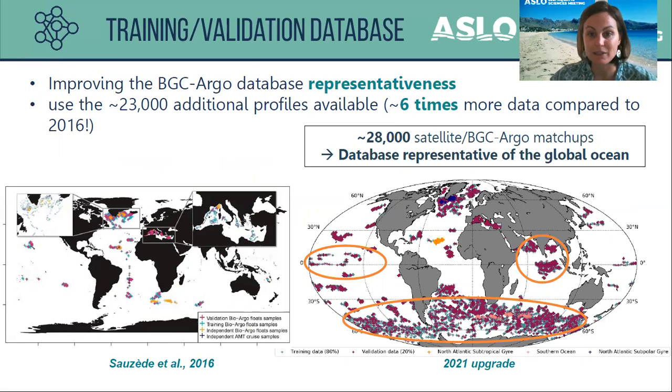We also improved the BGC-Argo database representativeness for SOCA training, using 23,000 additional profiles — now six times more data compared to 2016. The new geographical distribution of training profiles now covers previously underrepresented areas such as the equatorial waters, the Indian Ocean, and the Southern Ocean, making our method applicable at a global scale with about 30,000 satellite–BGC-Argo matchups.